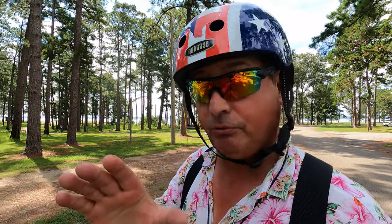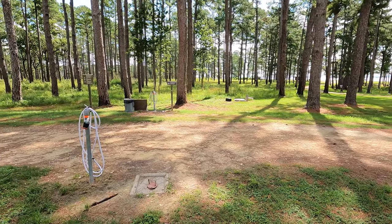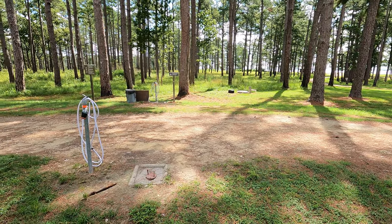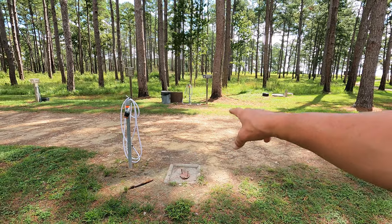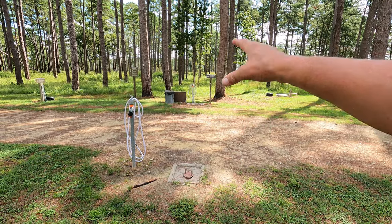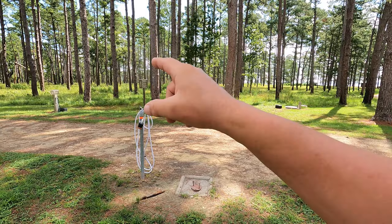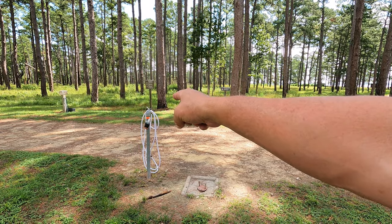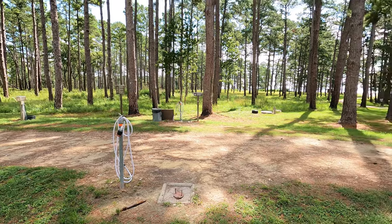Now here's a first — the dump station. It's nothing to really brag about; it looks like it serves the purpose and you don't have a curb getting in your way. On either side there's flush out. But what caught my eye is the soap — you never see hand washing available at most dump stations. That was the campground host that put that there, so thank you, I appreciate that.